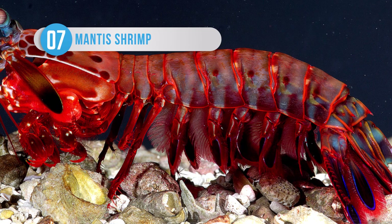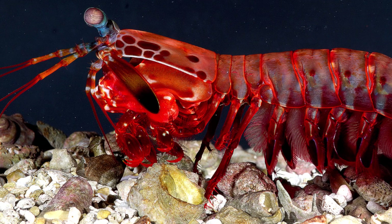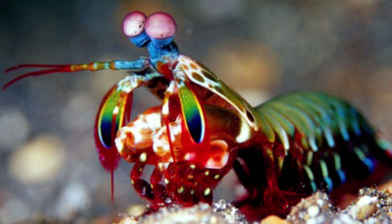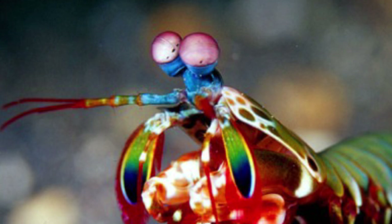These little guys have a few terrifying nicknames. The ancient Assyrians called them sea locusts, the Australians know them as prawn killers, and many aquarium workers know them as thumb-splitters, due to their uncanny ability to inflict painful injuries when not handled properly. Mantis shrimps boast powerful claws, which they use to spear, stun, and dismember prey, and they are so powerful that they have been known to break through aquarium glass with a single strike.